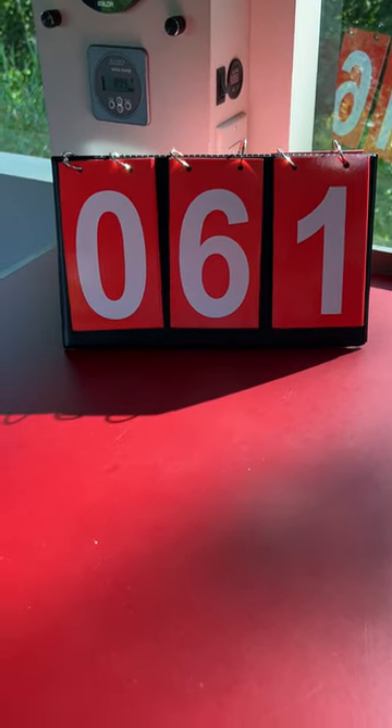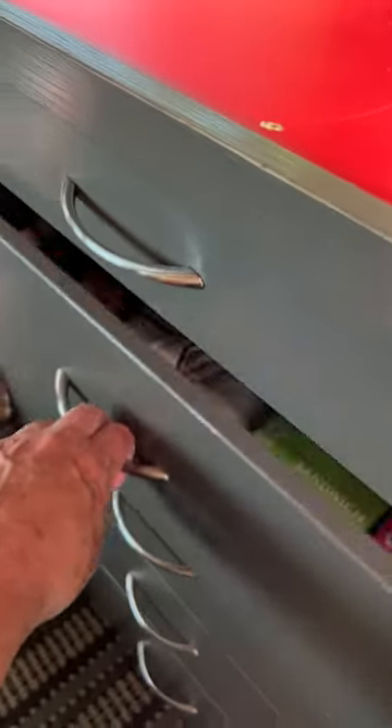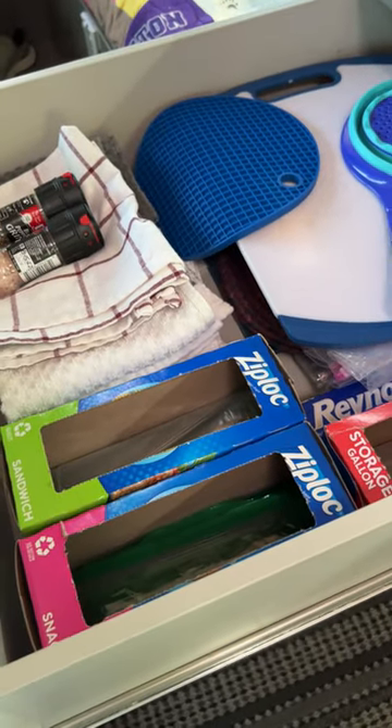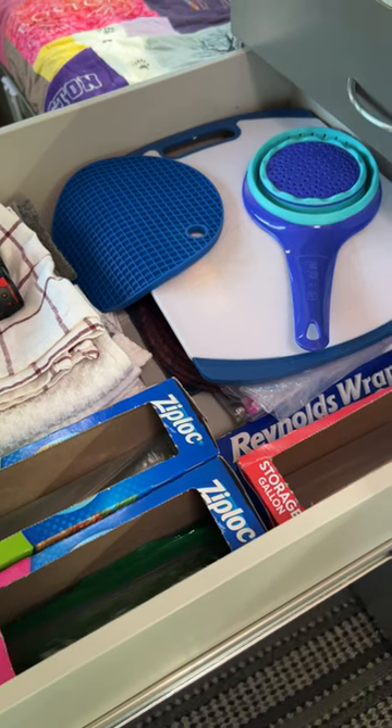Campervan detail number 61. Back to our stack of drawers here. Our second drawer down has Ziploc bags and Reynolds wrap, and we use those all the time because we like to take our own lunches with us when we go hiking or biking.